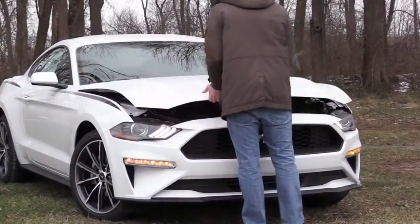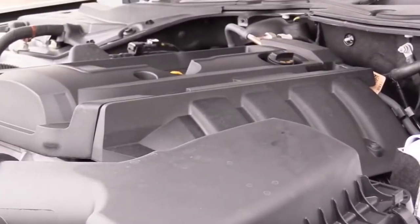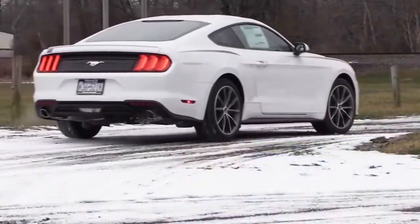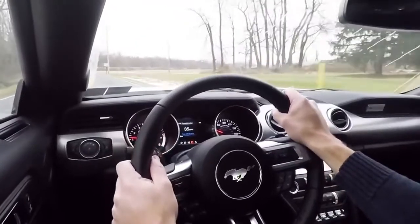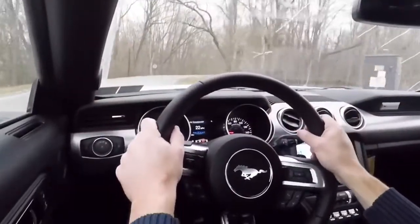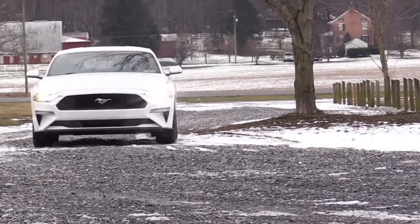Powering the Mustang EcoBoost is a 2.3-liter turbocharged inline four-cylinder with 310 horsepower, 350 pound-feet of torque sent to the rear wheels through a six-speed manual or 10-speed automatic. Zero to 60 is 5.3 seconds for under $25,000 — wonderful. MPG comes in at 21 city, 32 highway, which is impressive given that power output. Android Auto and Apple CarPlay is a $2,000 option, but still under budget given the typical discounts.